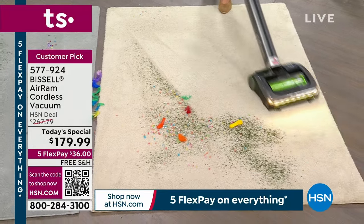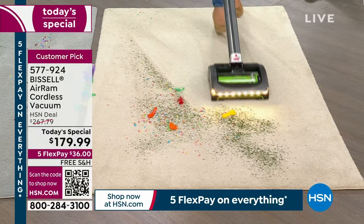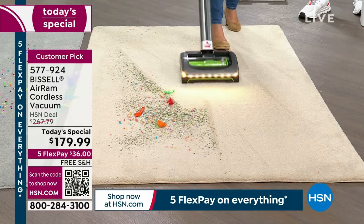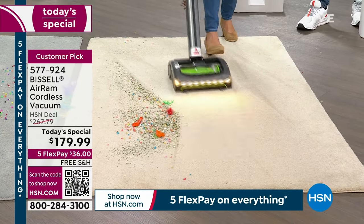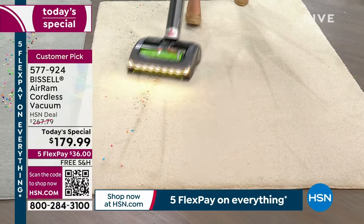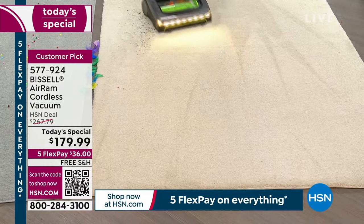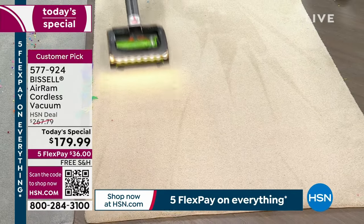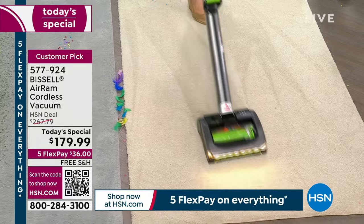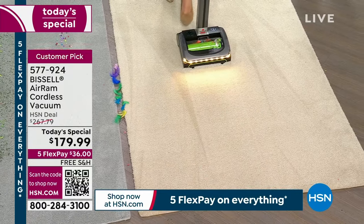This is Bissell's number one highest-reviewed, number one-selling vacuum of all time. This is also HSN's best-reviewed vacuum of all time with the most reviews. We've got pet food, balloons, streamers. It has been a rough summer. If you're sick and tired of how you're vacuuming, today really is a big day — we're featuring the Air Ram as today's special.